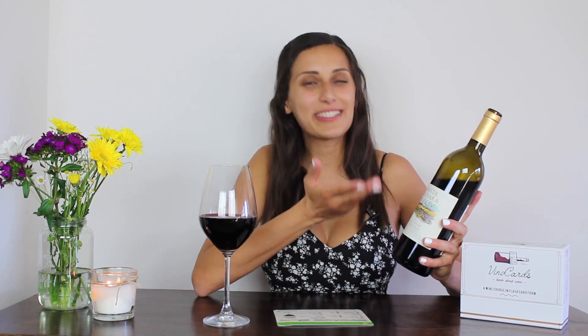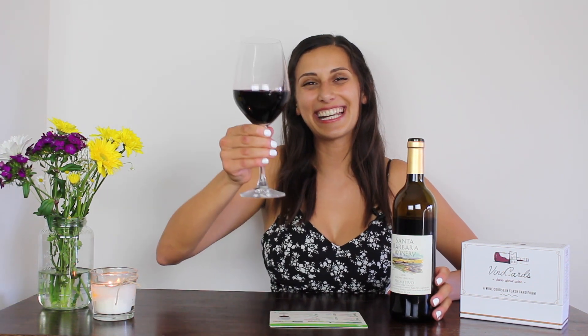You can find out more information about Santa Barbara Winery and their Primitivo in the description box below — I'll link their website and this wine. If you're looking for a white wine to try instead, you can click the video here. Don't forget to hit the like button, share, and subscribe for more weekly wine tasting videos. Thank you for tuning in and I'll catch you in the next one. Cheers!